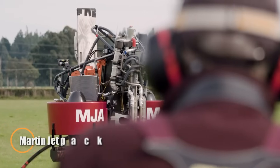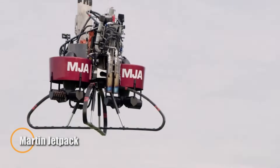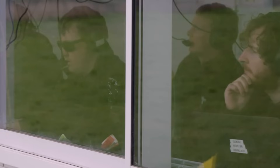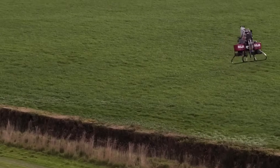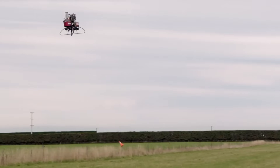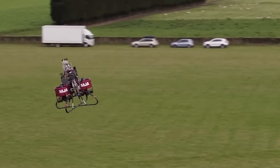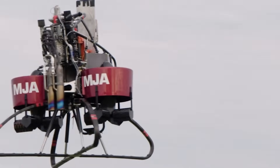The Martin Jetpack marked a daring chapter in the pursuit of personal aviation, introducing a practical vertical takeoff system long before the eVTOL boom. Driven by a gasoline-powered engine and twin ducted fans, it offered controlled ascent to heights of 760 meters and flight speeds of up to 40 km/h. With a flight time of nearly 30 minutes and a 20 km operational range, it was envisioned for critical tasks like search and rescue, first response, and accessing hard-to-reach areas.